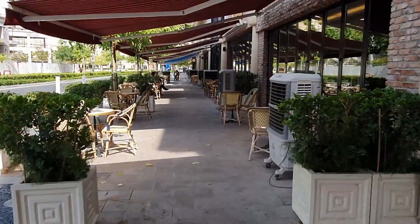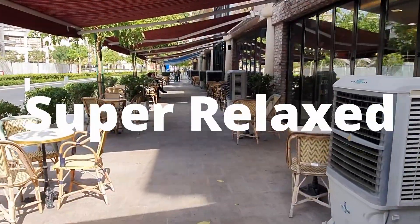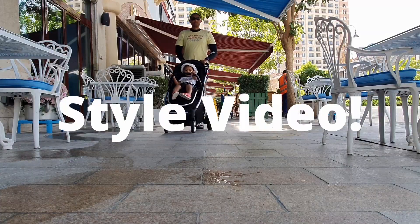Hey everyone, welcome to my channel. Today's video is going to be a super easy, super relaxed, super chilled pool day vlog style video.